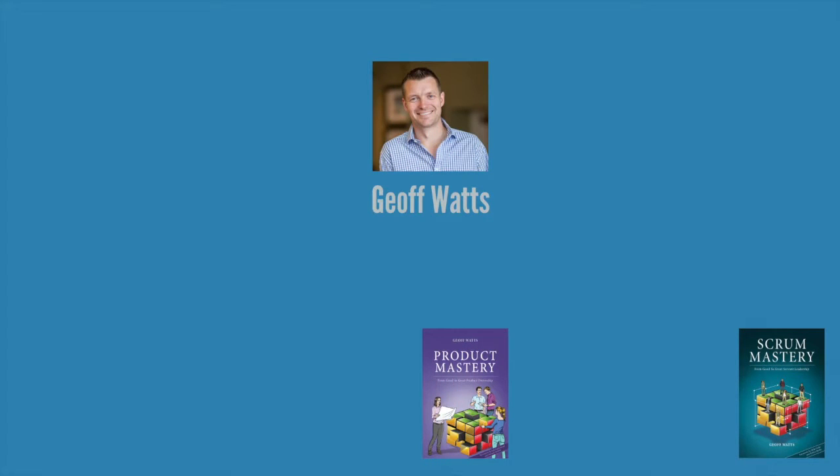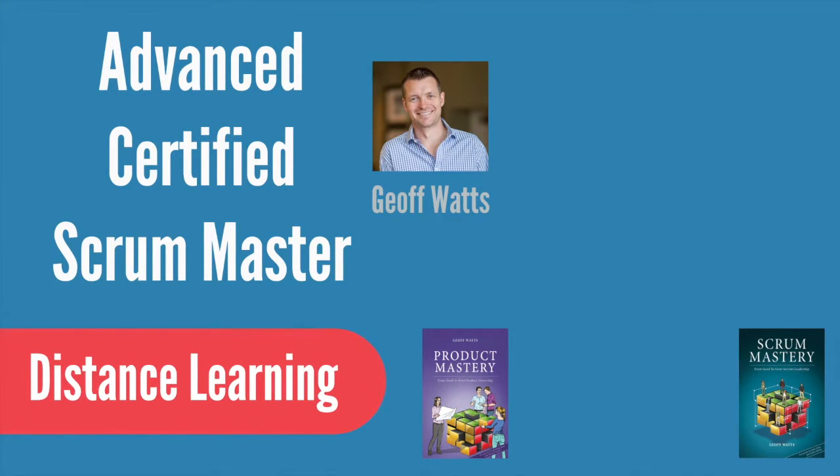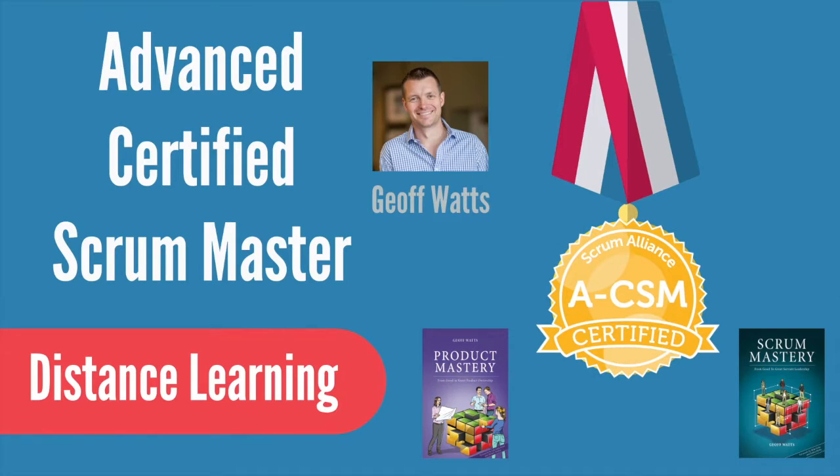Hi, I'm Geoff Watts, author of Scrum Mastery and Product Mastery, and this short video will explain how you can achieve your Advanced Certified Scrum Master accreditation through my Distance Learning program.